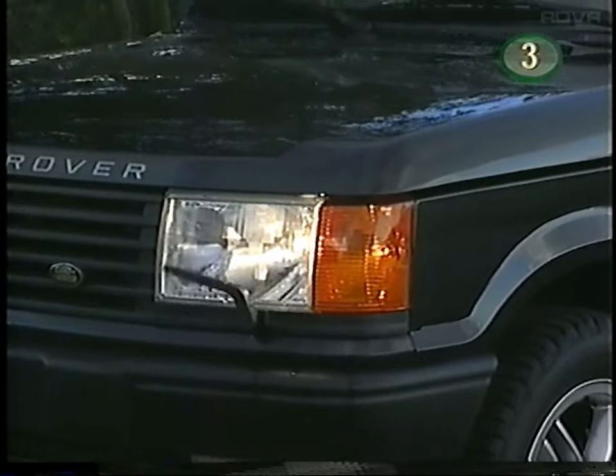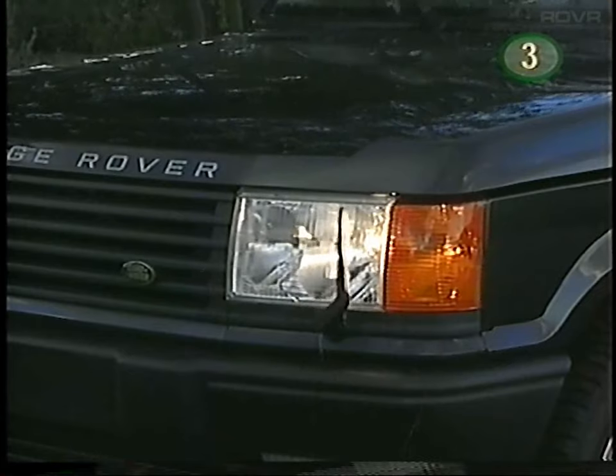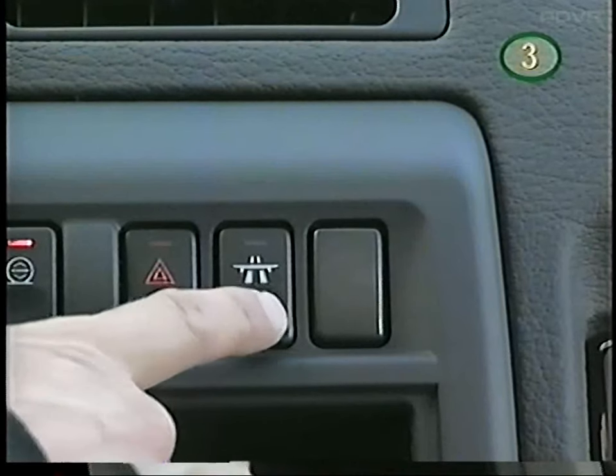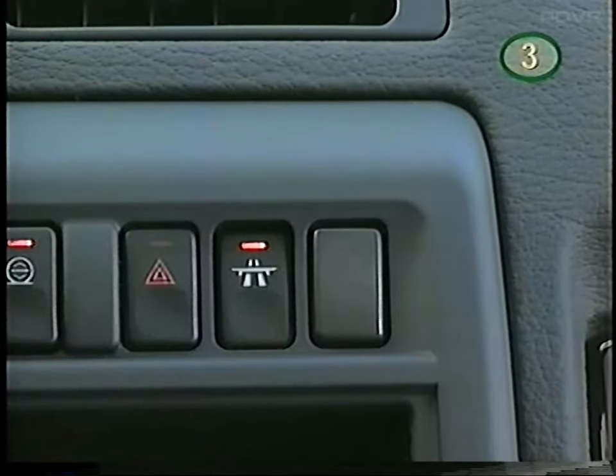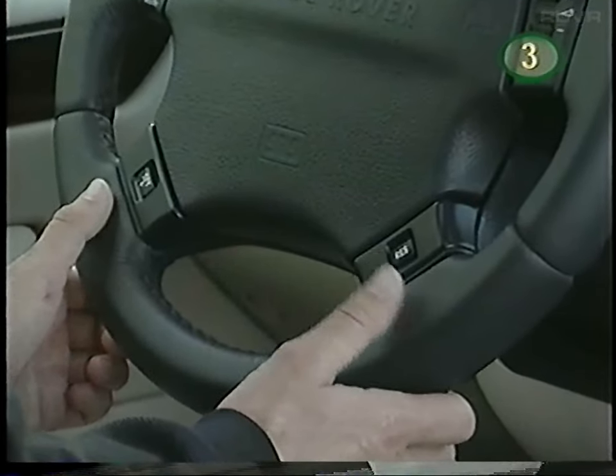If the windshield washer fluid is low, the message center will advise you and the Range Rover will automatically cut back the consumption of washer fluid until the reservoir is refilled. The cruise control master switch activates the system, which is then operated with buttons located on the steering wheel.